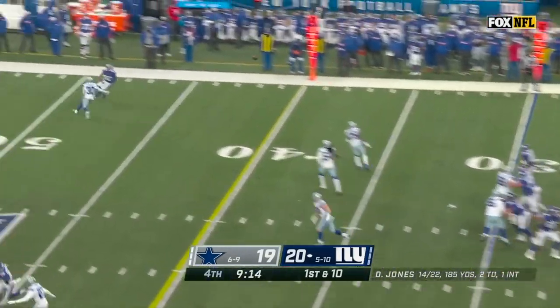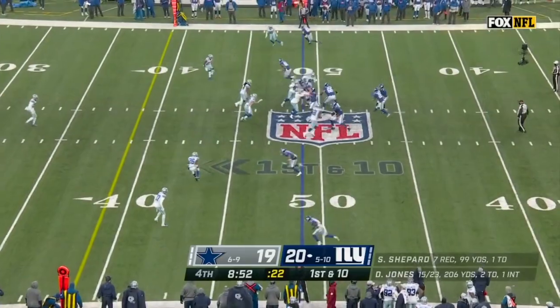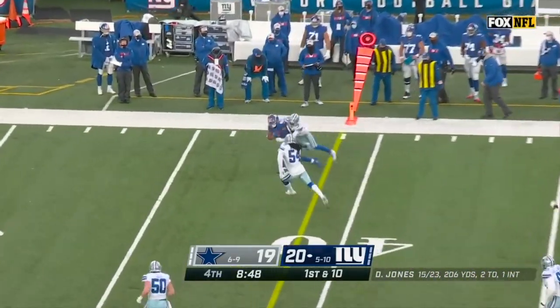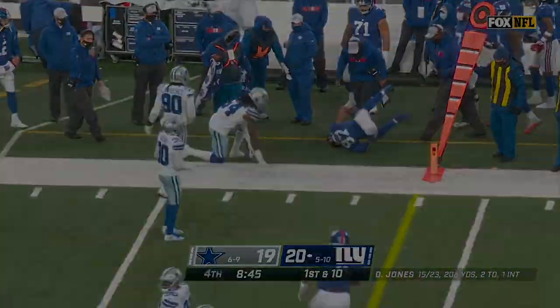Jones fakes the handoff and throws — completes. You don't want to put it where it needs to be because you're afraid something bad might happen. This is a better throw and Shepard is able to get a couple of yards after the catch.